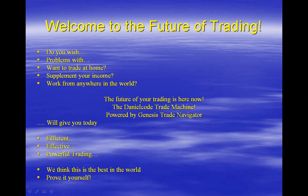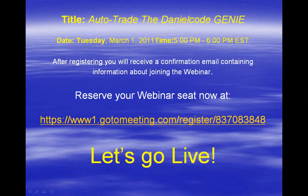The Genie knows exactly where the stops should be and what the protocols are. I invite you to join us for the launch of the Daniel Code Auto Trade Genie. The webinar will be on Tuesday, March 1st, 5–6pm US Eastern Standard Time — the link is now displayed on screen. If you'd like to copy and paste that, you're most welcome to come along and see the launch of this fabulous product.